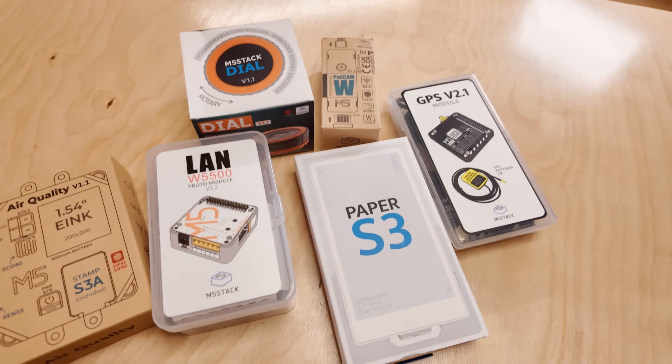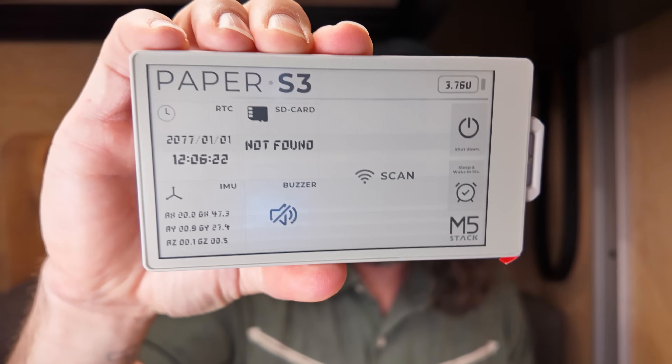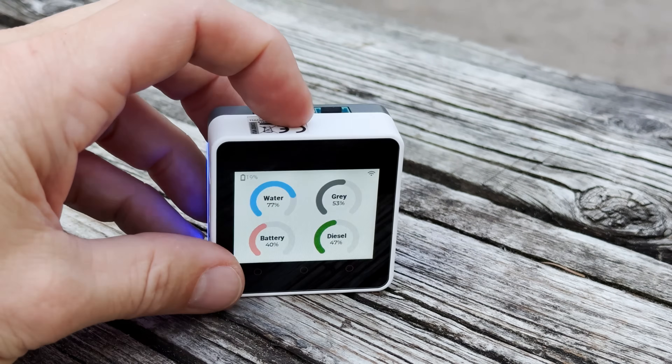I've purchased all the Core 2s I've used, but M5 has sent me a cool pile of stuff to check out, including a touchscreen ink display, a rotary dial with built-in display, and an air quality sensor with an ink display. Drop a comment below and let me know which of these devices you'd like to see a video about next. Both Tilty and Bento have their own dedicated videos, so check those out linked below, and I'll also link to the M5 Stack Core 2.